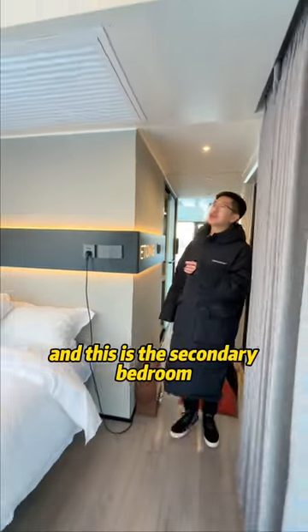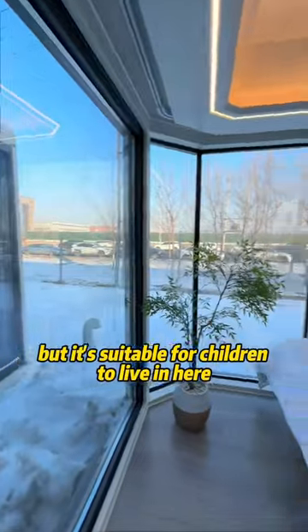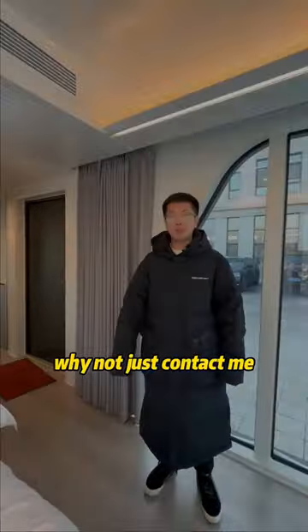This is the secondary bedroom. It is smaller than the master one, but it's suitable for children to live in. So if you want this kind of house, why not just contact me?